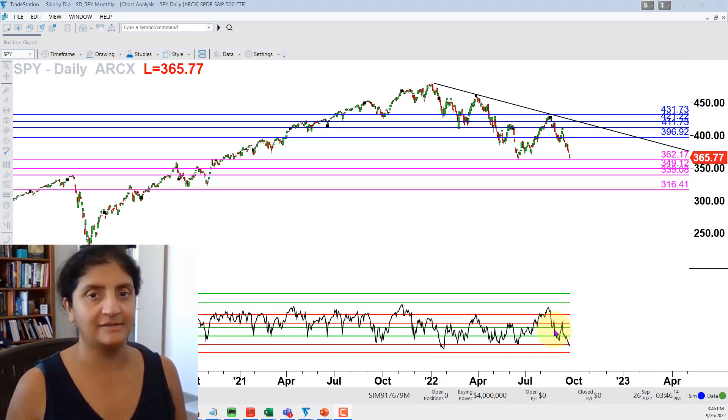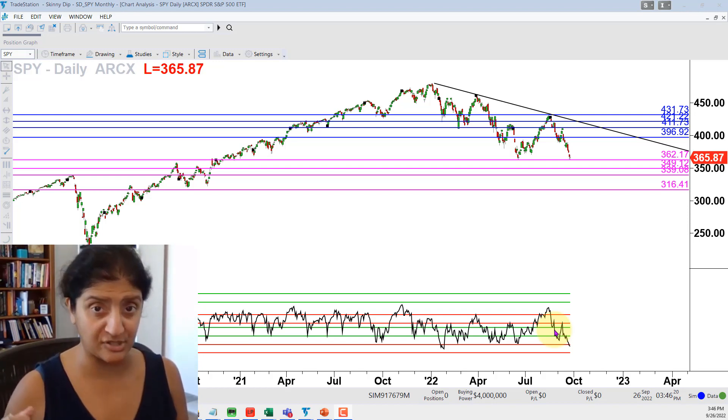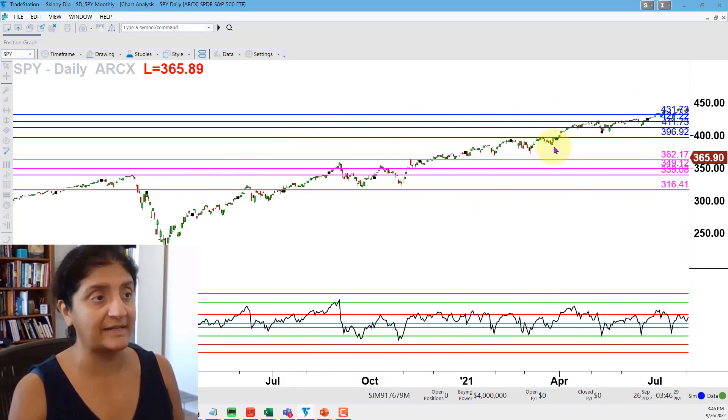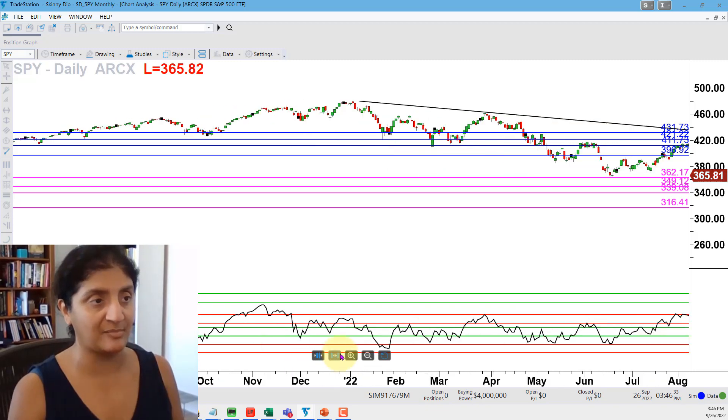I decided today, instead of going from monthly down to weekly down to daily like I usually do, I did that analysis on my own and I'm just getting right to the daily chart. What we can see, zooming into this more recent action, is that price has been sliding steadily lower since two events of the past couple of weeks here in September.